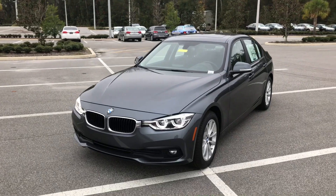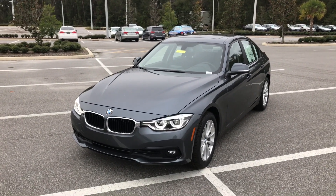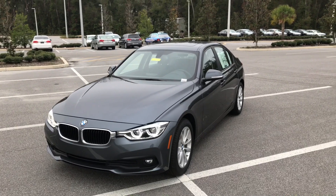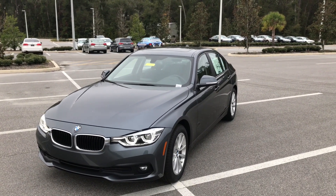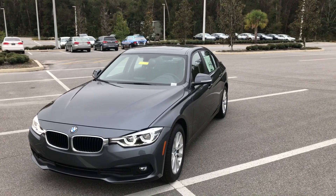Turning a fan base into a following is simply a matter of giving them something to believe in. After more than 40 years of innovation and performance, setting and raising the benchmark since its introduction, the BMW 3 Series sedan has done just that.